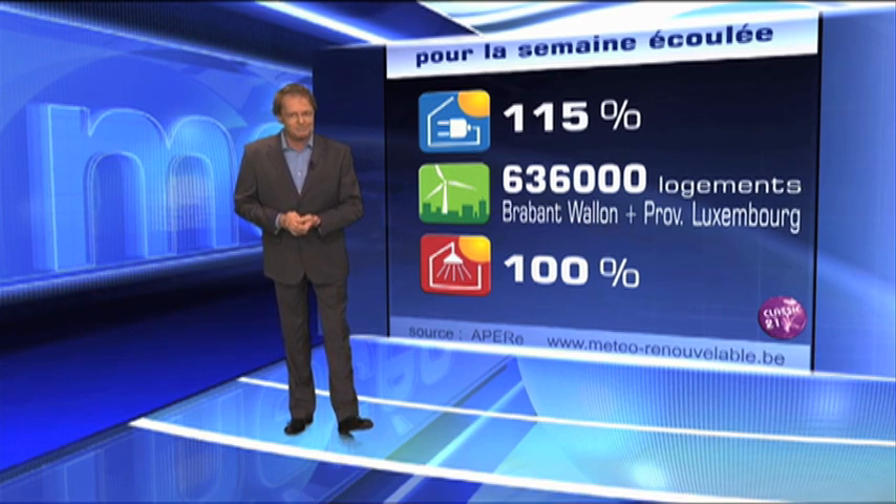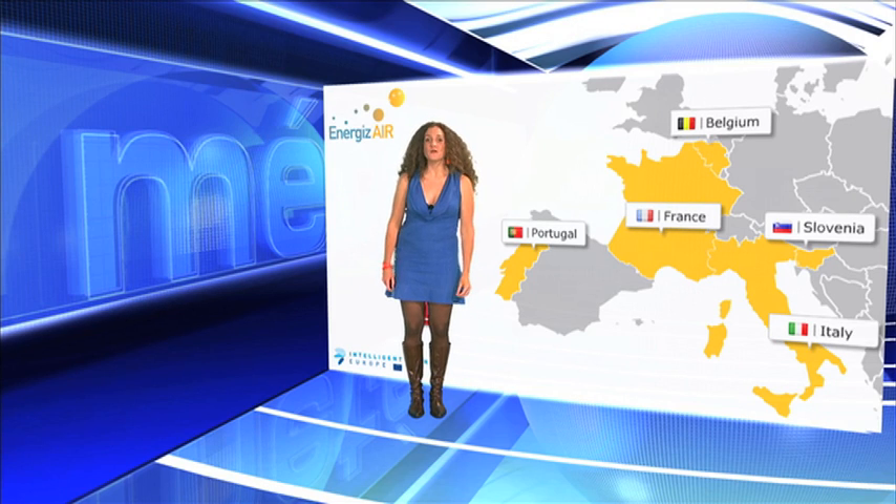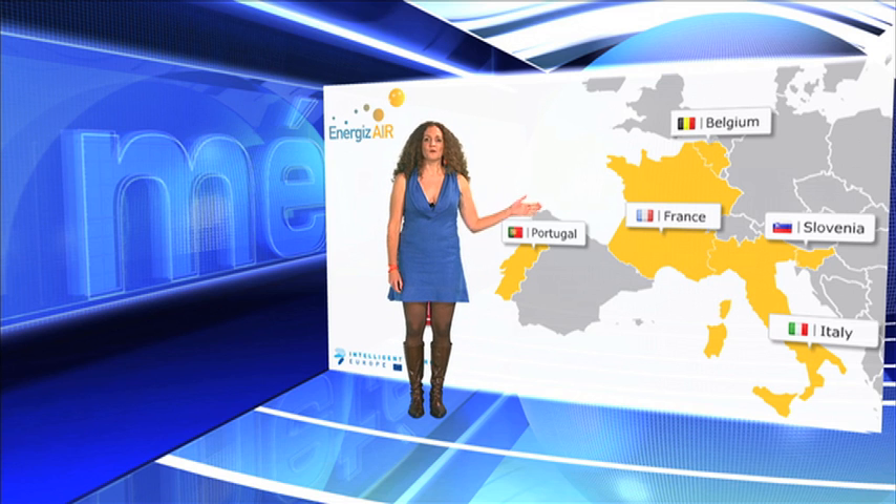Back to Brussels. You have just seen the pioneer of the renewable energy weather forecast. We started in 2009 with RTBF, the Belgian television. Then we decided to replicate the concept to Portugal, France, Slovenia and Italy. Energizer was born.